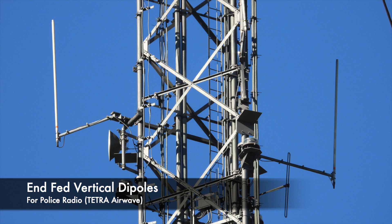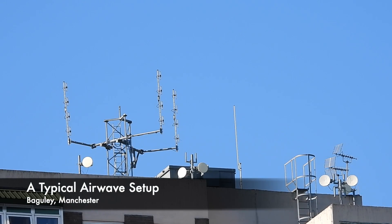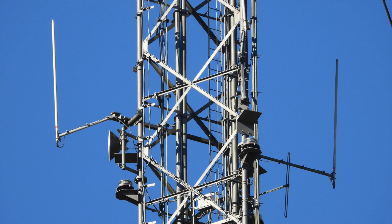Nearby is this pair of end-fed vertical dipoles, and these appear to serve the police's digital communications network, known as Airwave. Usually they use four-stack folded dipoles, but with the location of Moel y Parc, they've opted for end-fed verticals.